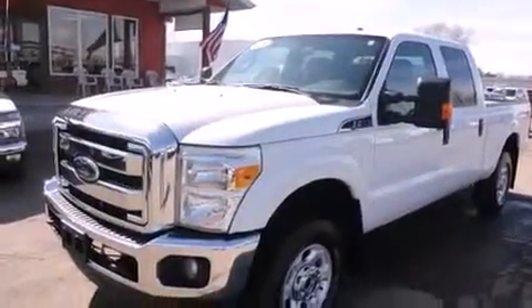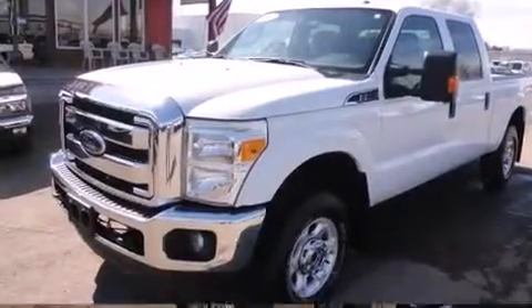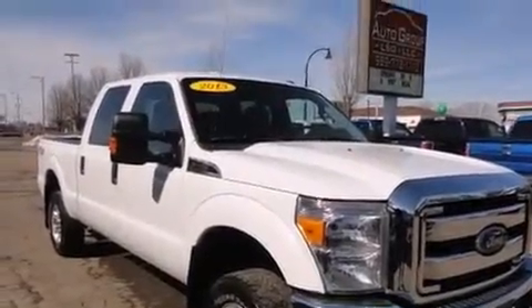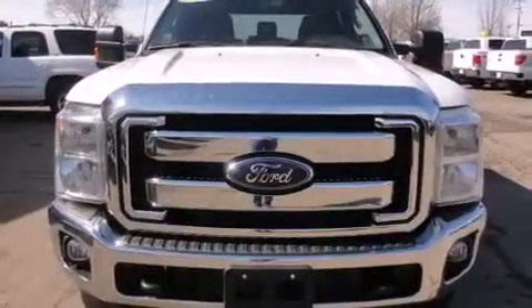Discerning drivers will appreciate the 2013 Ford F-250. With just over 40,000 miles on the odometer, this vehicle proves competitive in its price class based on its condition and value.